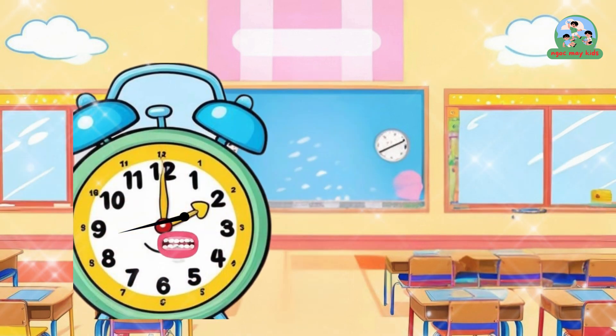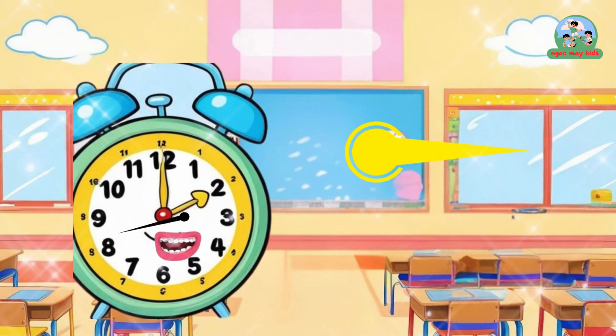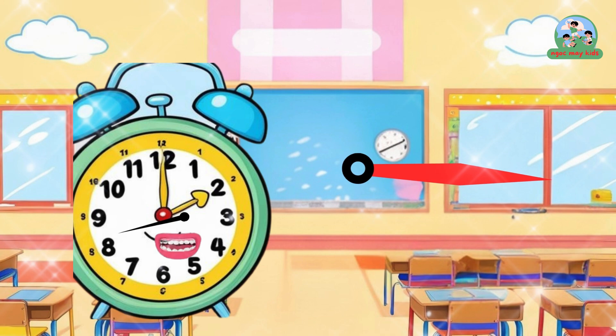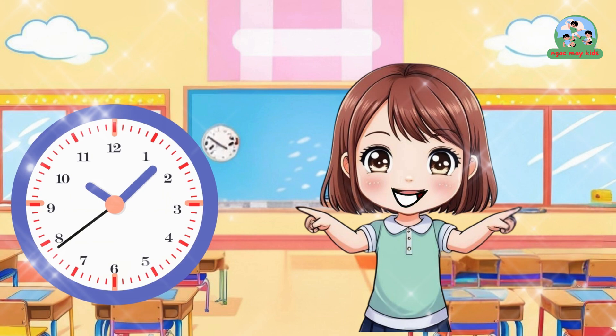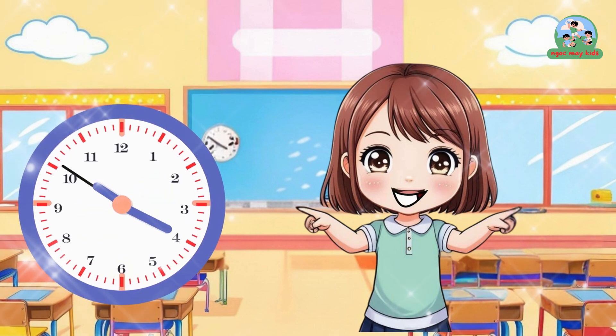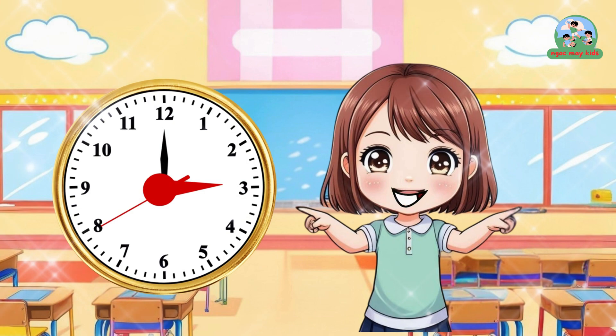Sure! I have three hands. This is the hour hand — short and slow. This is the minute hand — longer. And this is the second hand — fast and tick-tock. They move in a circle. If the hour hand points to 3 and the minute hand points to 12, it's 3 o'clock.